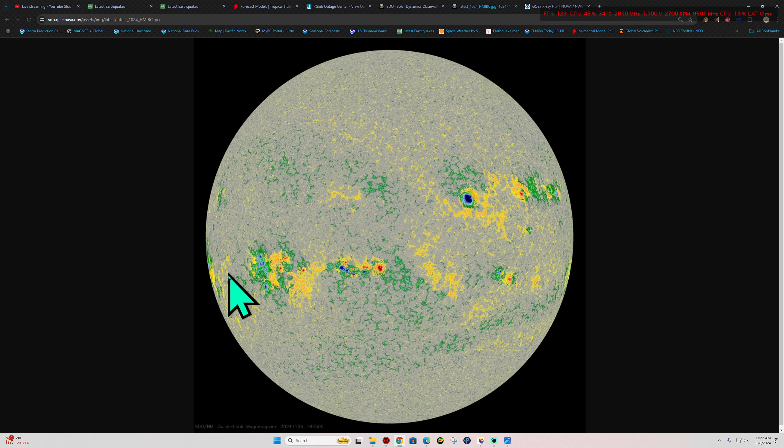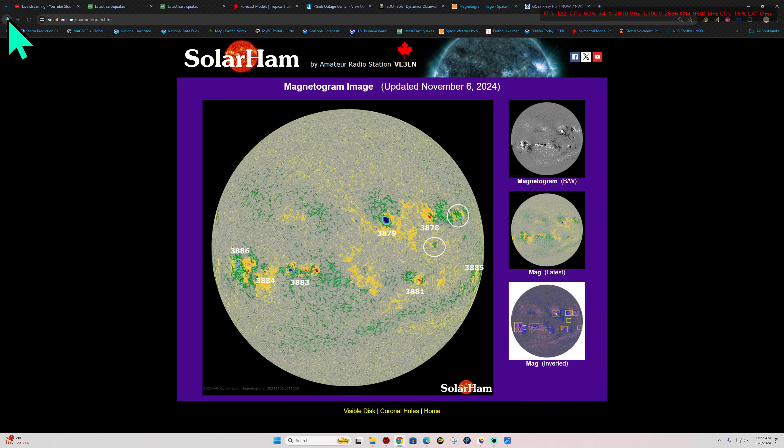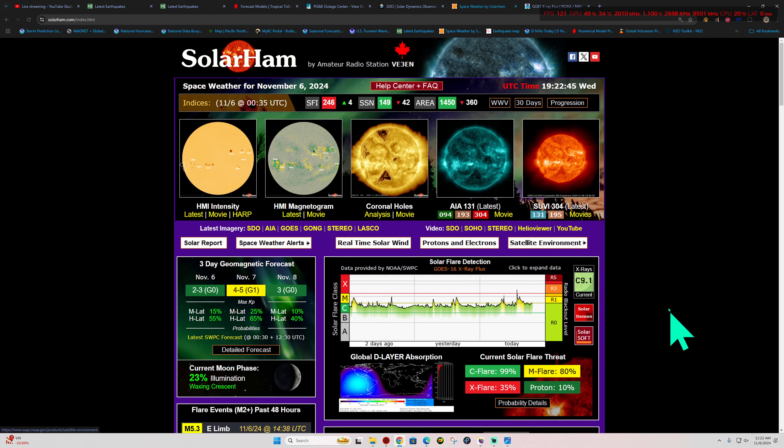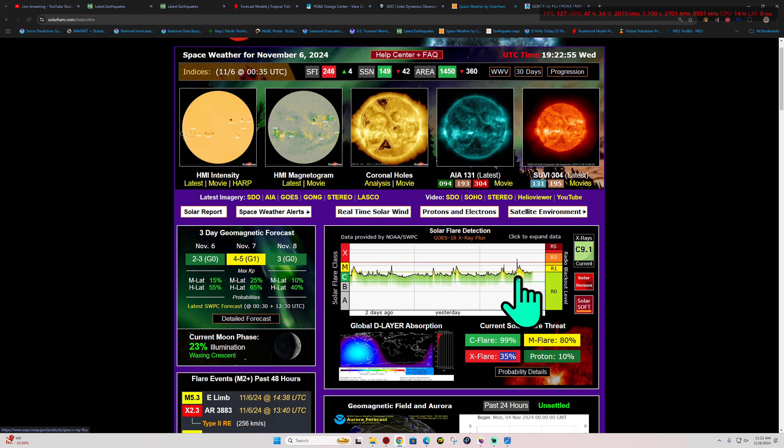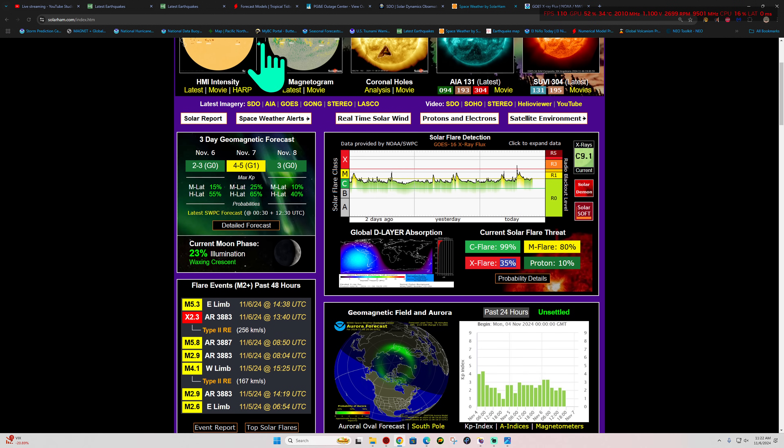Also around the limb here, coming off the eastern limb, we got another sunspot area, so things are continuing to stay active. 35% chance for X-flare, M-flare at 80%, C-flare around 99% chance or so. No major geomagnetic storm warnings in the forecast here, folks.